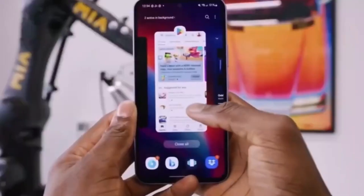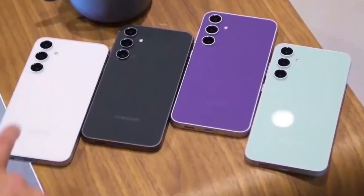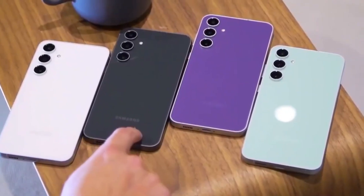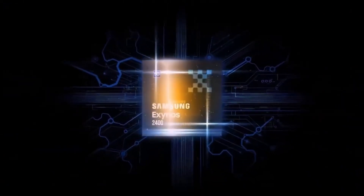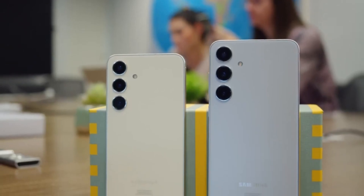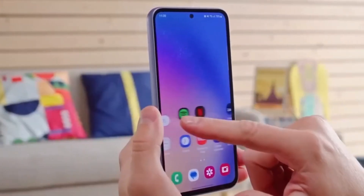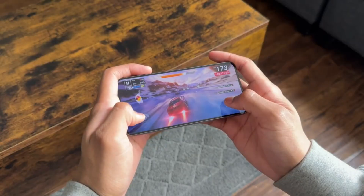While the support page itself doesn't spill all the beans, we have some juicy details thanks to previous leaks. Let's recap what we know so far about the Galaxy S24 FE. For powerful performance under the hood, we're expecting the Exynos 2400 chipset — the same one that powers the Galaxy S24 and S24+. This means you can expect smooth multitasking and blazing fast performance.